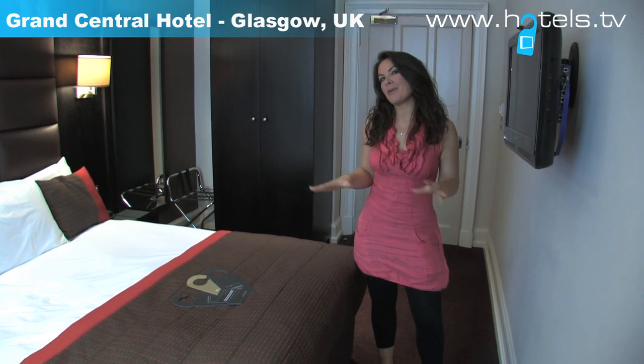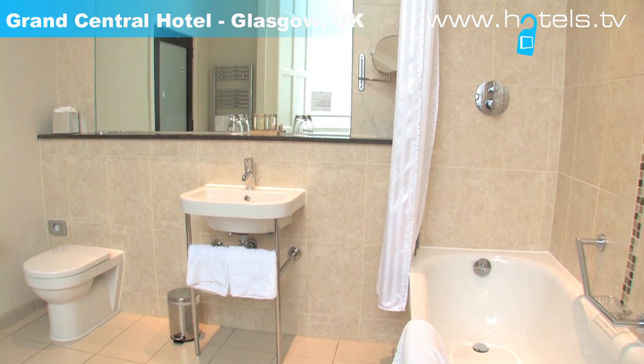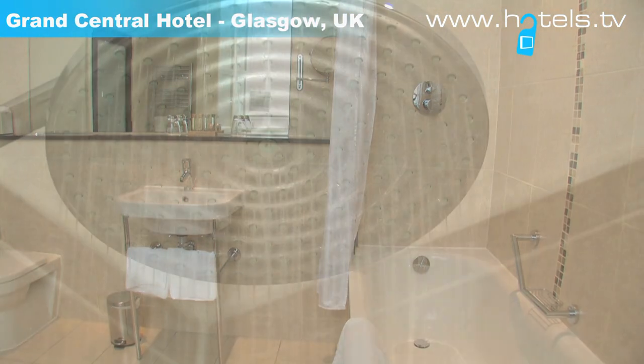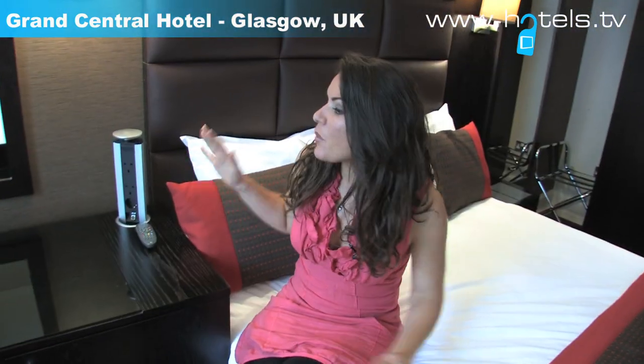Probably the most impressive thing about this room though is the bathroom. Not only is it enormous, but it's light and airy at the same time — you'll probably want to spend far too long in there in the morning. If you're here on business, you have your own desk and internet access, but it's also a very comfortable room. Just take a look at this headboard here — great whether you're here to work or relax.